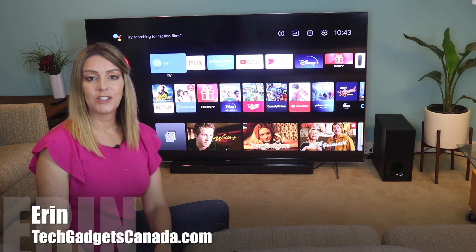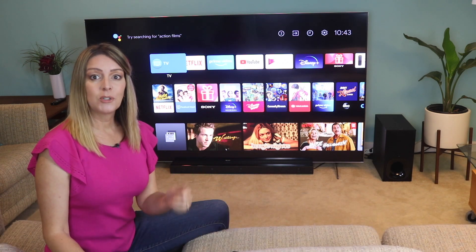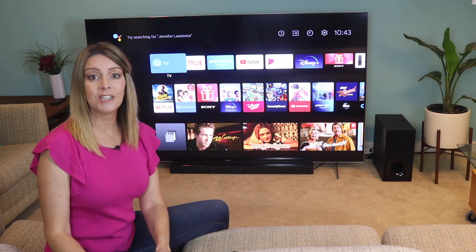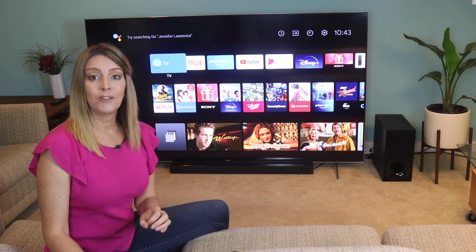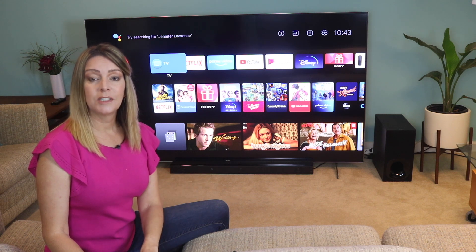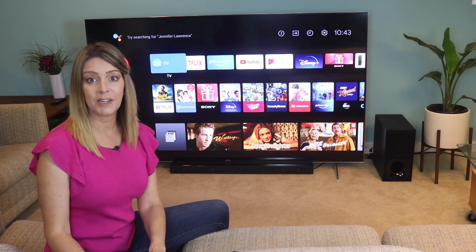I'm Erin from TechGadgetsCanada.com for Best Buy Canada's blog, and I recently had the opportunity to test out an 85-inch Sony Triluminos 4K Smart TV — Model X900H — in my home for a month alongside a Sony sound system. I'm going to tell you what having this system in my home theater has been like from first-hand experience.